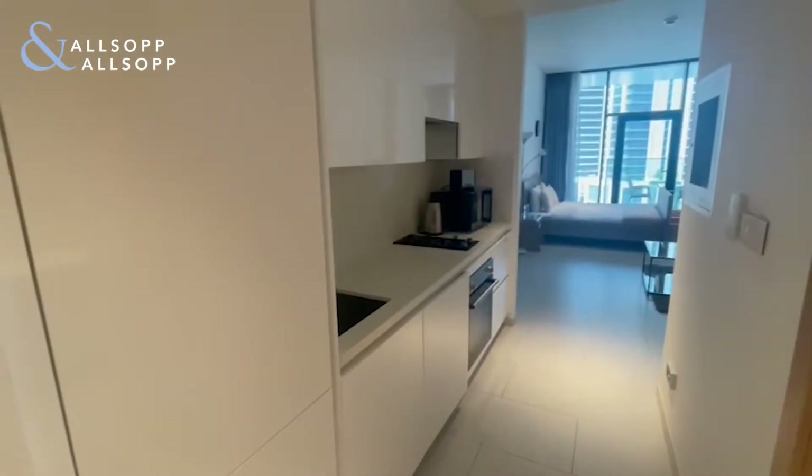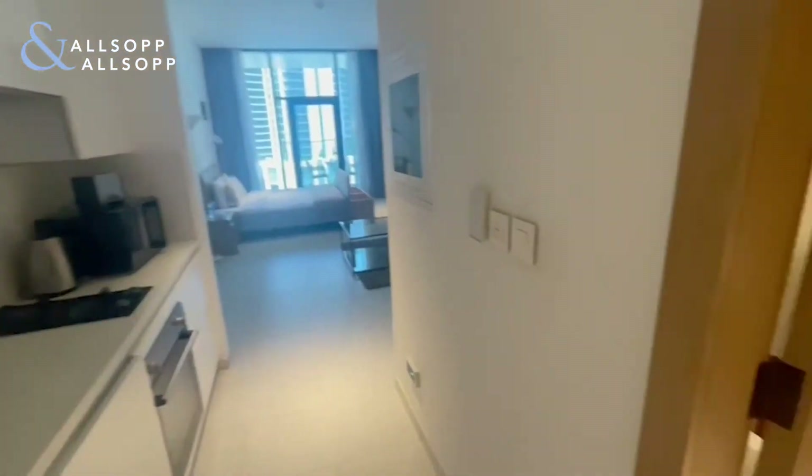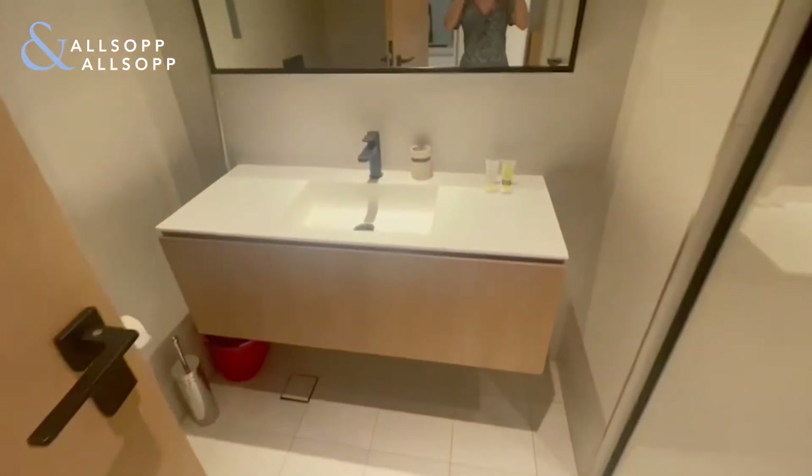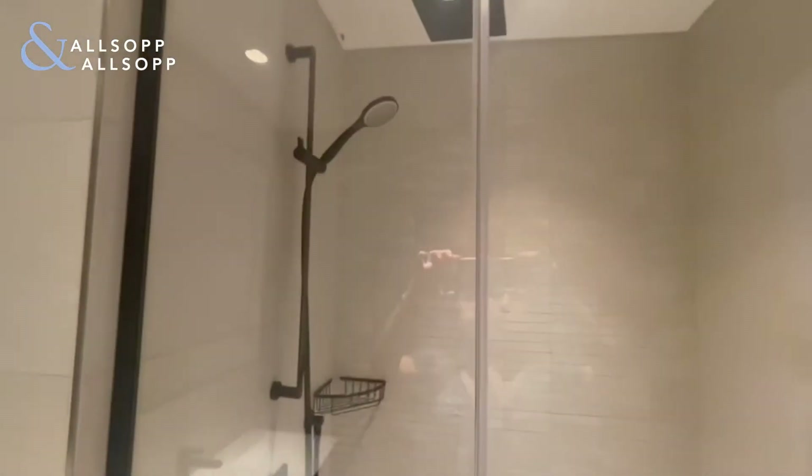To the left hand side of the entrance you have the fully equipped kitchen with all appliances. On the right hand side, the bathroom, as you can see, with a walk-in shower.